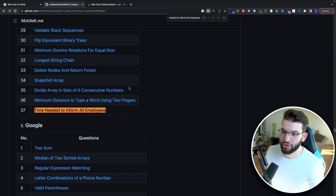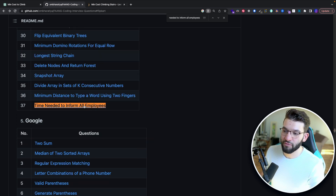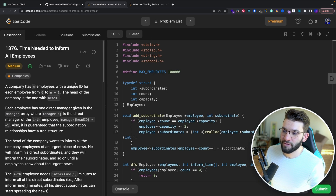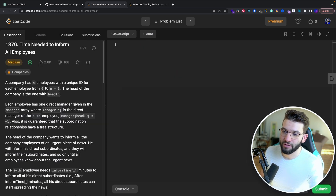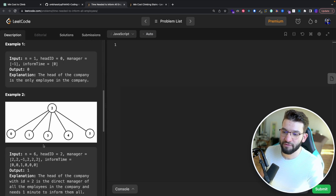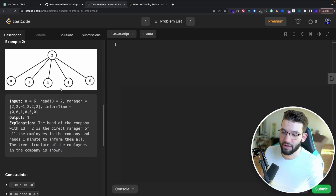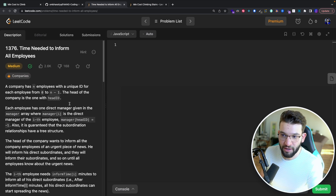Moving to a medium question from Google — 'Time Needed to Inform All Employees.' This problem has about a 60% passing rate with around 220,000 submissions, making it harder than the previous one. It involves a boss or CEO wanting to inform every employee through their managers, essentially a tree structure where you need to find the maximum inform time.